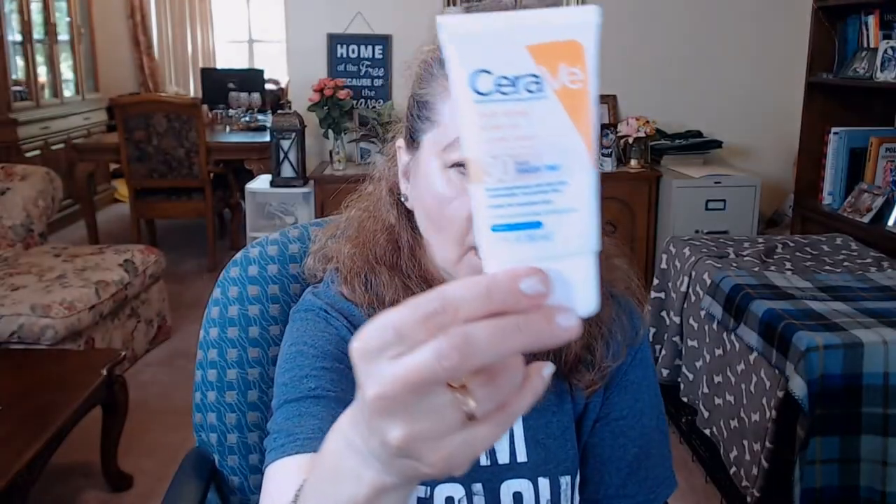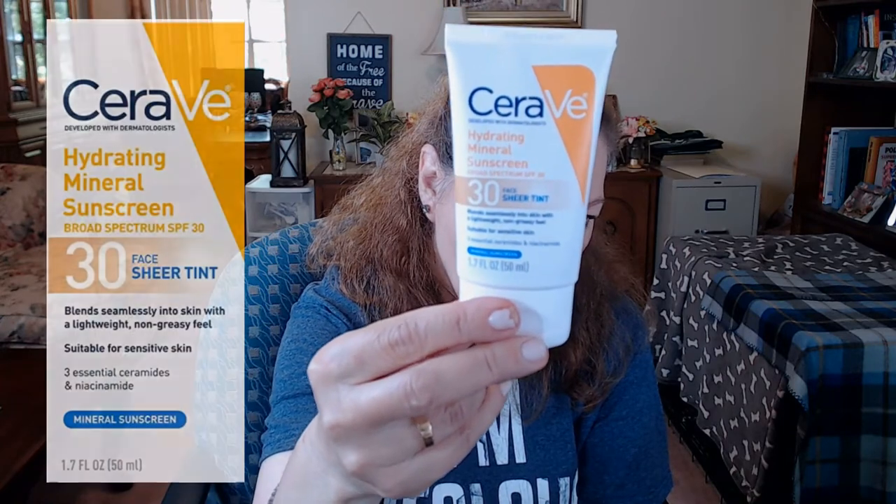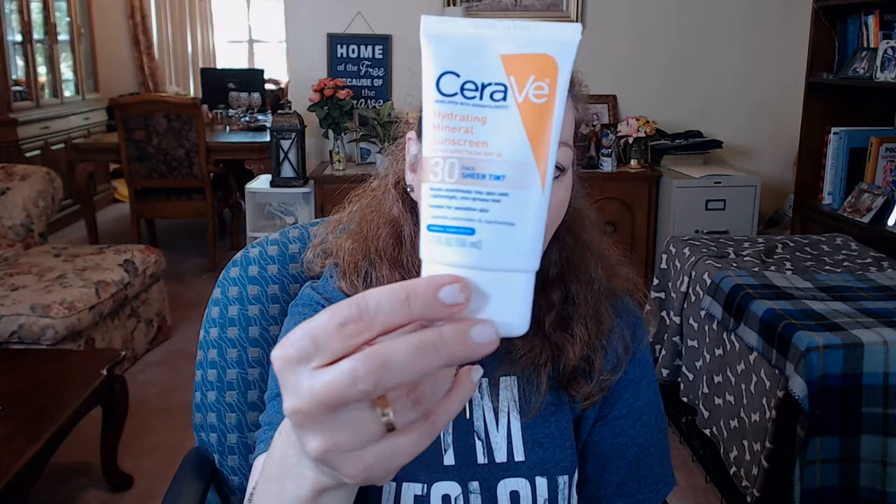I wanted to mention one that Dr. Dre thinks very highly of. I respect her opinion on a lot of things — not everything, you have to take it with a grain of salt — but she has talked about this sunscreen quite often. She keeps checking out the ingredients, wearing it, and you see her applying it all the time on TikTok, Instagram, and YouTube. This is the CeraVe Hydrating Mineral Sunscreen with SPF 30 — it's the sheer tint version.